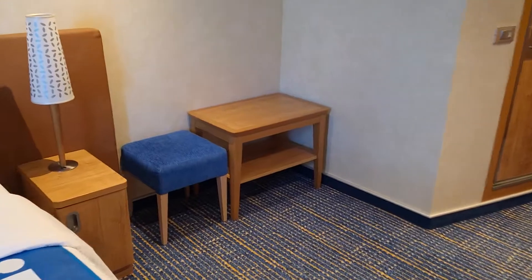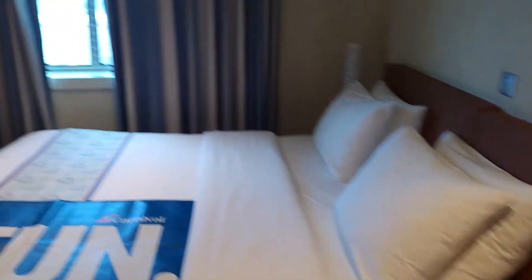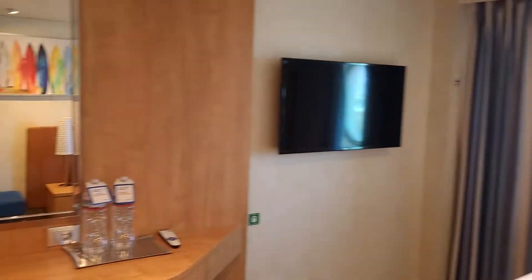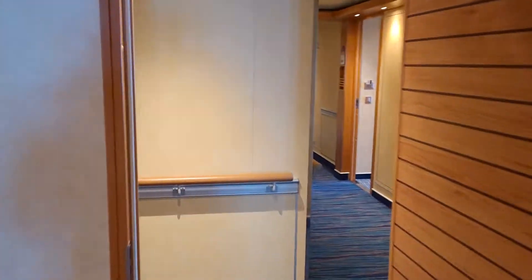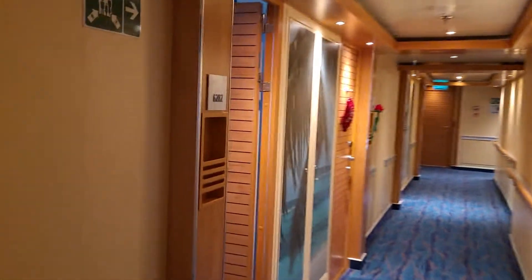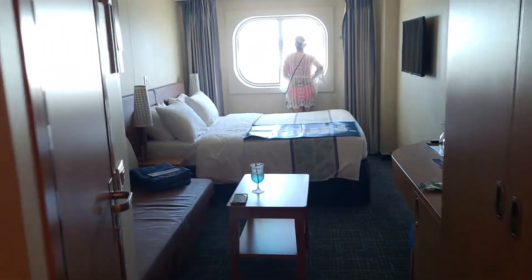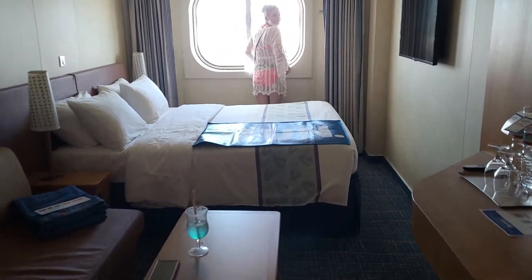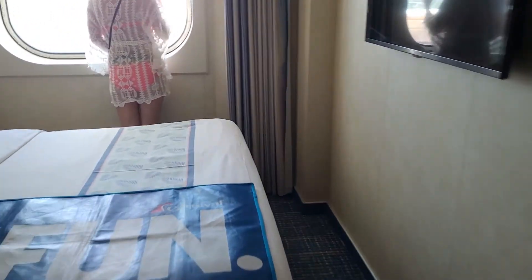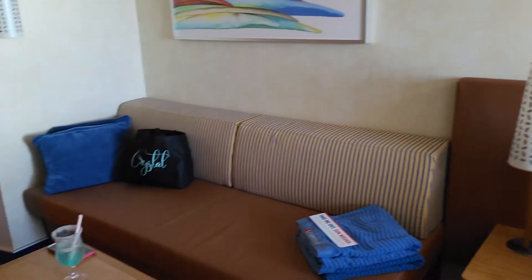There's no couch in this room, though. You lose the couch in this room, 6206, compared to our room. I thought I was getting a bigger room — we're in 6202 — but ours is narrower, so we don't have that room in front of the bed. But you get a couch in that room.